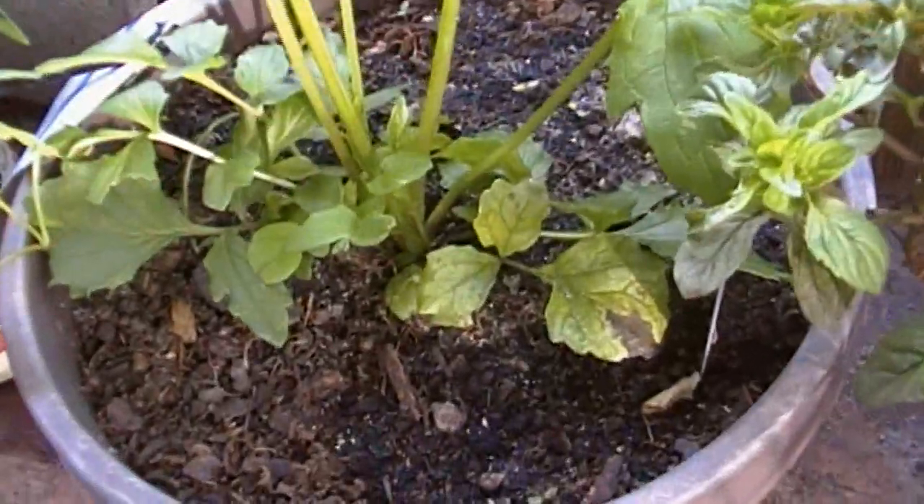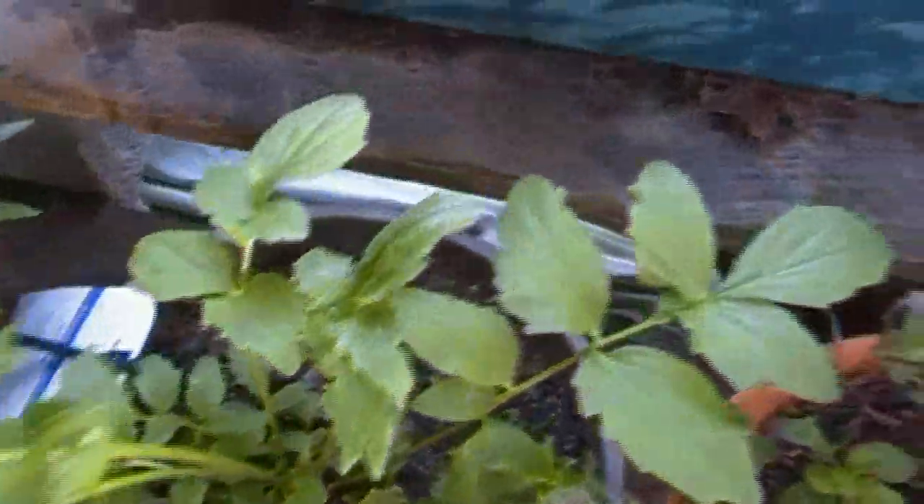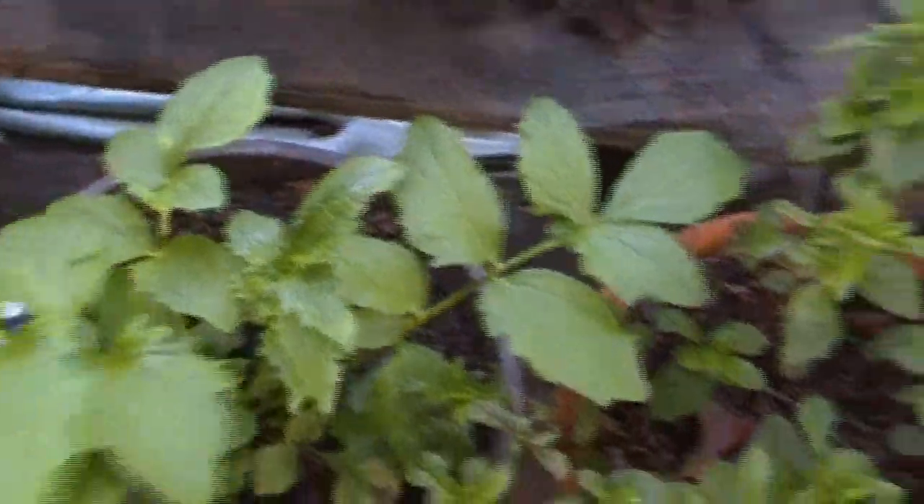Stevia is doing great. Everything is really — look at this valerian. This thing is really starting to come in. When I bought it, it was really small and it's really starting to grow. I'm so excited.